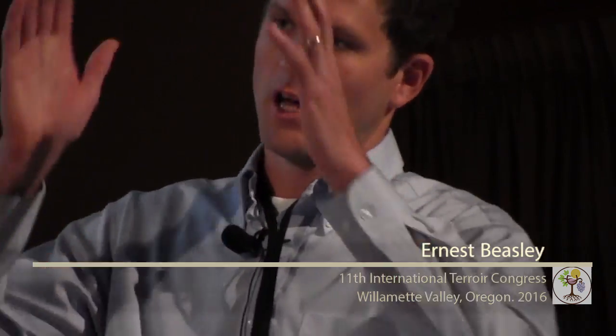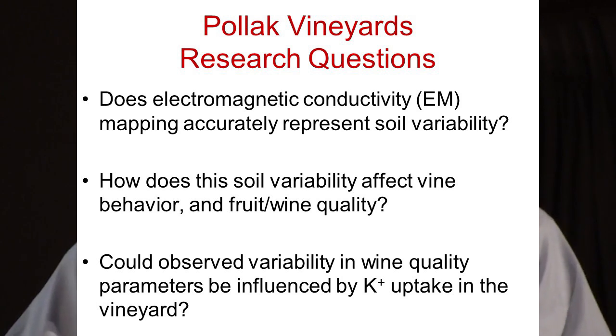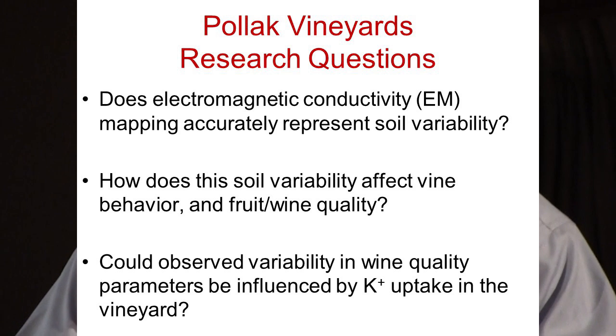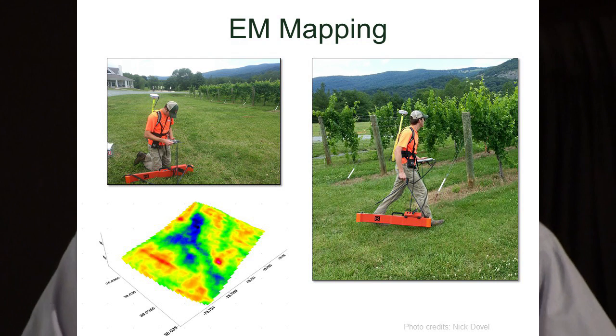These are the research questions. It started out: does electromagnetic conductivity mapping accurately represent soil variability in this vineyard? We convinced ourselves yes it does. The next question became: how does that affect vine behavior and wine quality? We started seeing differences in wine quality and then asked ourselves: could it be related to K uptake in the vineyard? That's still an open-ended question, and I'm glad to be presenting this to you because I'm looking forward to hearing feedback about what might be going on here.